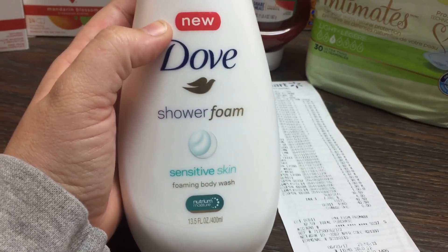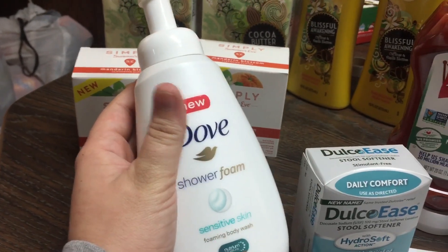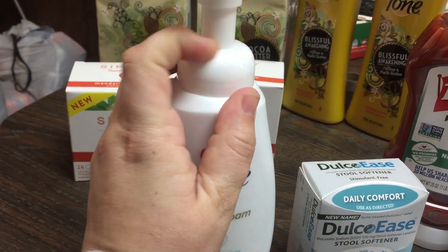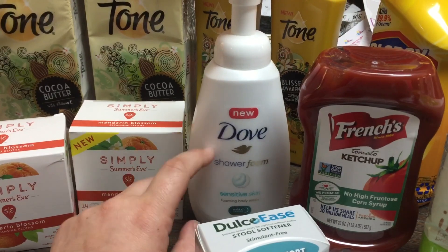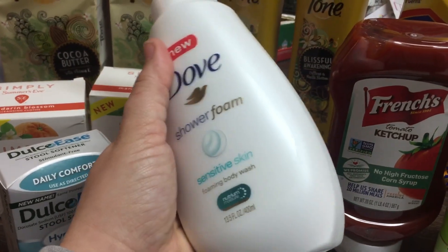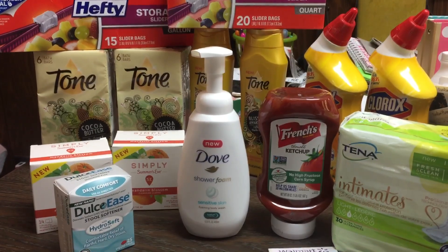And then last but not least, this Dove Shower Foam 13.5-ounce body wash is $5.83 at Walmart. I used a $1.25 off one manufacturer coupon so I paid like $4.60 in the store. And then Ibotta has a $5.75 rebate for that — total money maker. Even without the coupon this would cost like $0.08 or $0.09. I was really excited about that and it just popped up on my Ibotta while we were shopping last night.